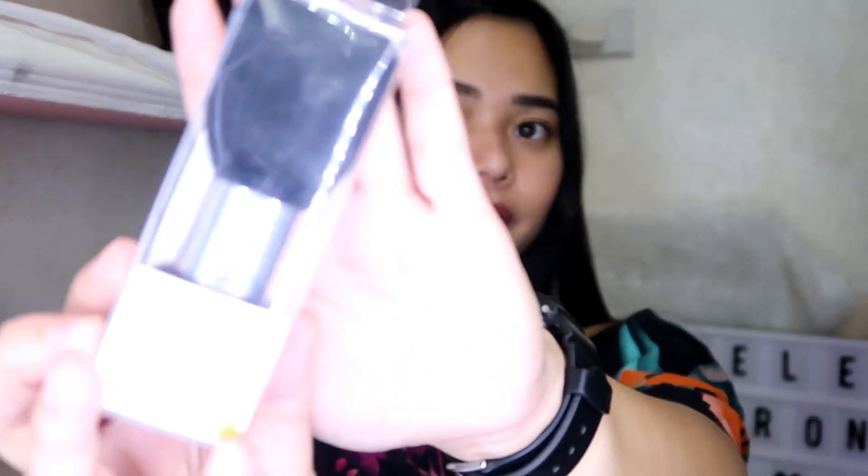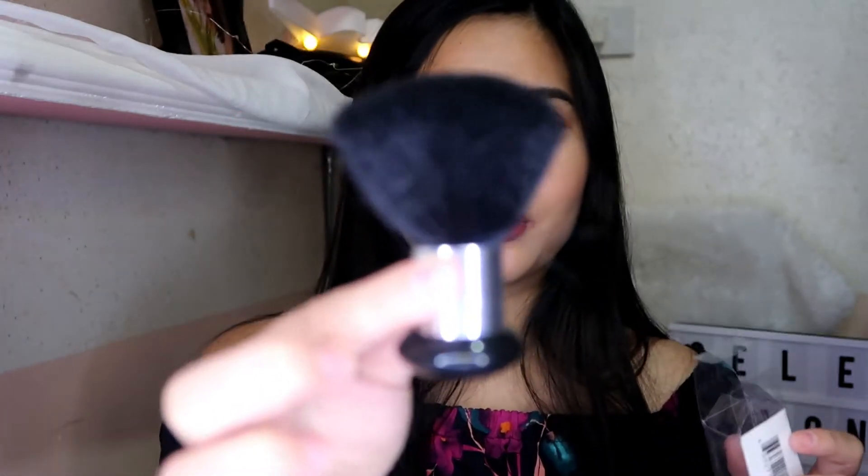Next is itong isa pang brush — this is a Sassy Cheek na Kabuki Cosmetic brush. Dollar store din to, guys. Pang powder. Kapag nag-travel kayo, maliit lang siya.